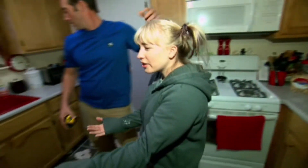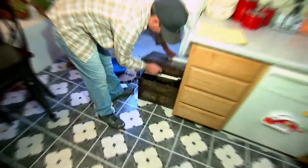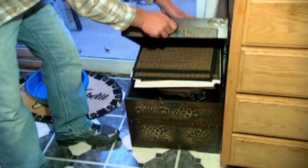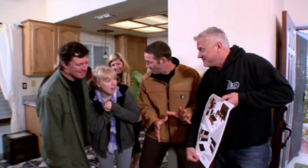We have to store our extra dishes in this little box because we don't have any storage. Okay, that's just sad. Do you want to see the design? Yes. That is an island. Oh my god. That's your island.